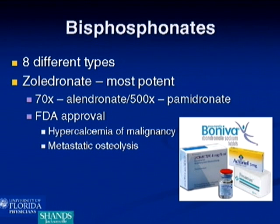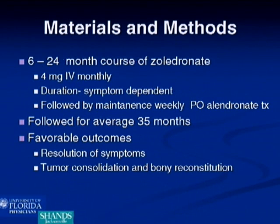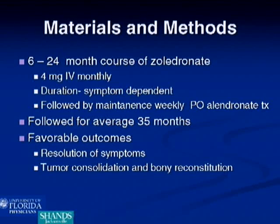Right now, zoledronate is only FDA-approved for hypercalcemia of malignancy and metastatic osteolysis. In our study, we retrospectively reviewed six cases of patients with benign-aggressive bone tumors in locations that presented poor surgical options, or that were so extensive they also presented poor surgical options. Four of those were giant cell tumors and two were polyostotic fibrous dysplasia. They were treated with a six- to 24-month course of zoledronate — typically a monthly dose over six months, then every three months for six to twelve months, followed by a maintenance weekly oral dose of alendronate.